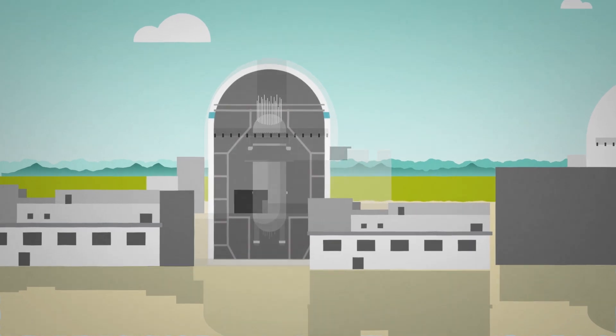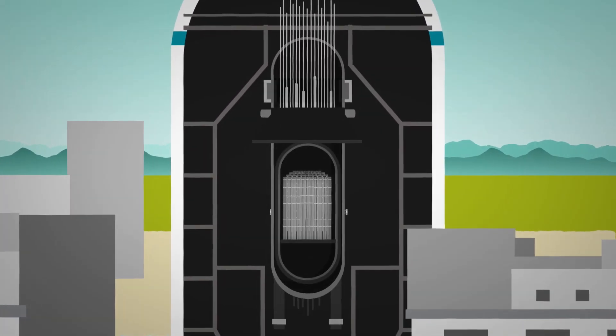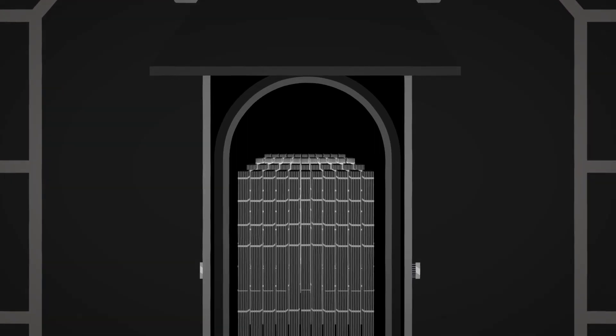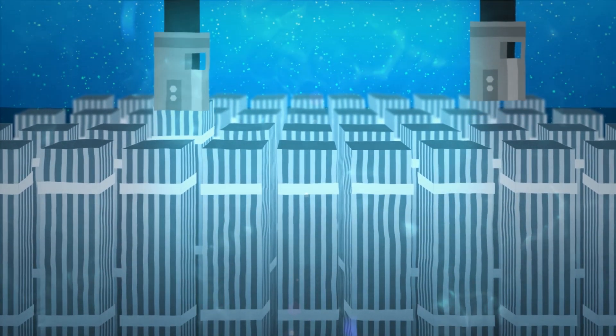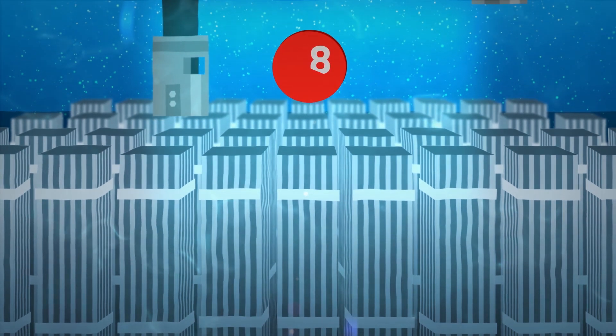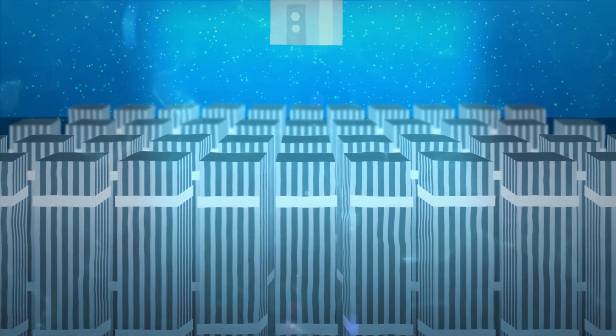Used nuclear fuel, also known as spent fuel, refers to the material that remains in a fuel assembly when it no longer produces enough heat to remain in the reactor. A fuel assembly can remain in the reactor for up to 6 years, but assemblies are replaced or reconfigured every 18 months to ensure high efficiency when operating the reactor.